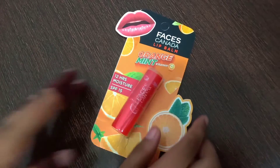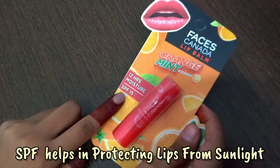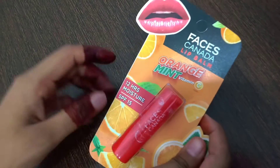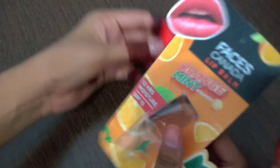There are no harsh chemicals like alcohol. It has SPF 15-20 which will protect your lips from sunlight.